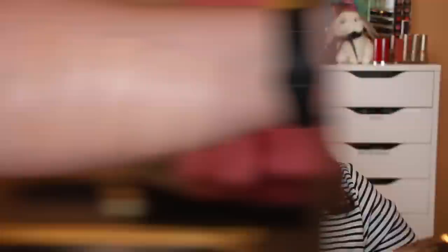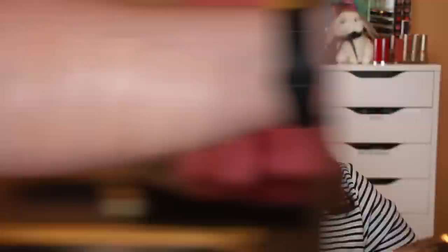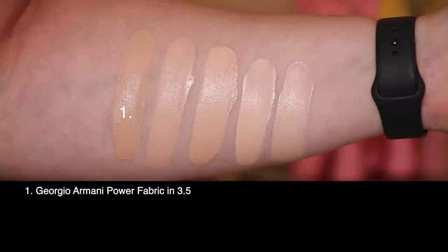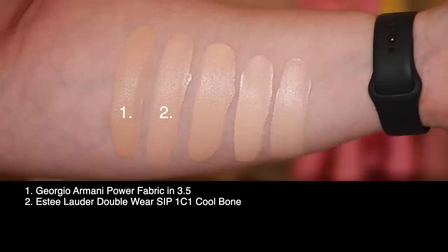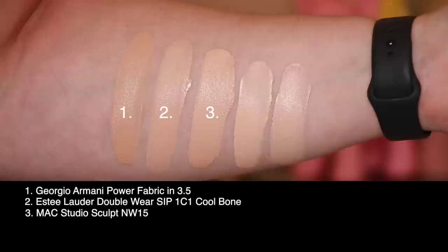Let's take a look at shade 3.5 swatched against a few others in my collection. First up is today's foundation, the Giorgio Armani Power Fabric in shade 3.5. Second is the Estee Lauder Double Wear Stay in Place in 1C1 Cool Bone — I would say the Armani is about one shade darker with similar undertones. Third is the MAC Studio Sculpt in NW15. Fourth is the Too Faced Born This Way in Snow, and last is the Cover FX Natural Finish in shade P20.